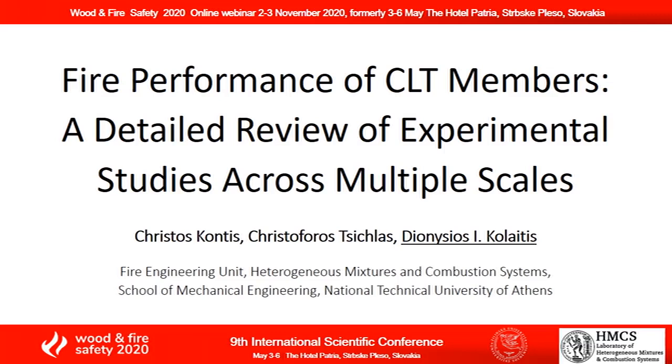Hello, this is a brief presentation of our paper titled 'Fire Performance of CLT Members: A Detailed Review of Experimental Studies Across Multiple Scales.'